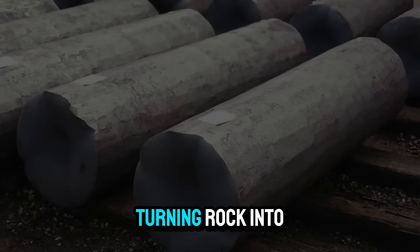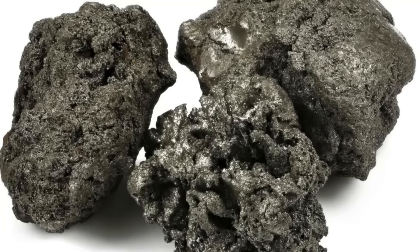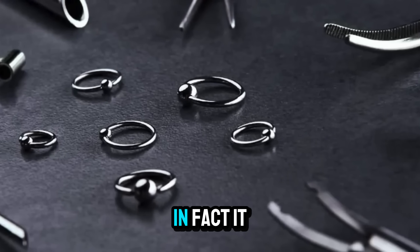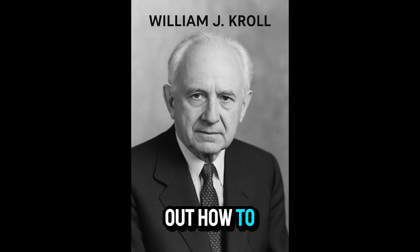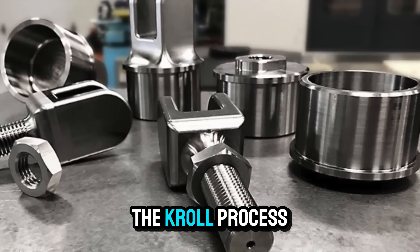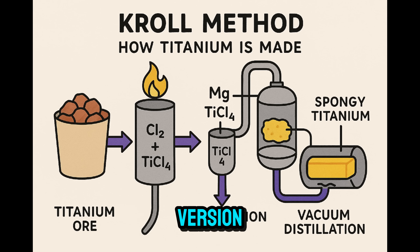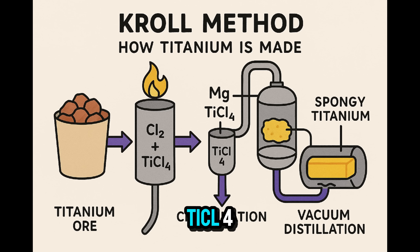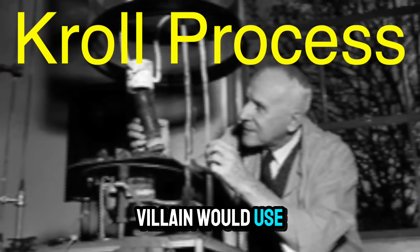The Kroll Revolution: Turning Rock into Metal. Extracting titanium is no small feat — it's stubborn, the kind of element that doesn't let go of oxygen without a fight. In fact, it took until the 1940s for metallurgist William J. Kroll to figure out how to do it efficiently. His method, still used today, is known as the Kroll Process — basically industrial alchemy. First, the ore is converted into titanium tetrachloride, or TiCl4, a volatile liquid that sounds like something a Marvel villain would use.